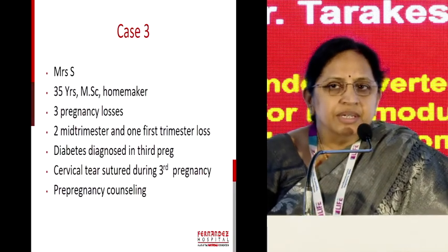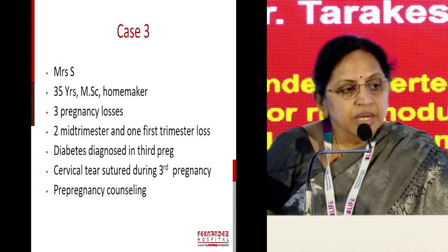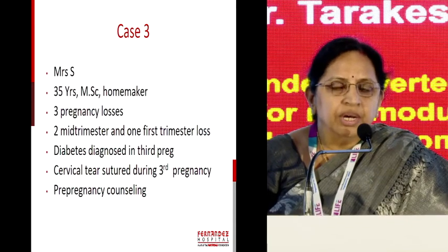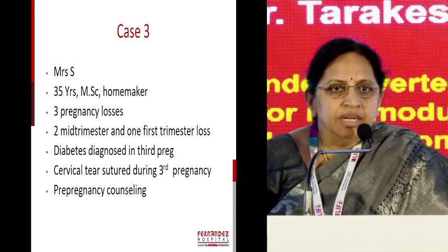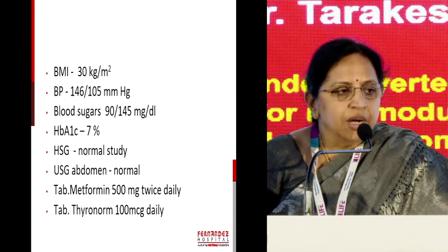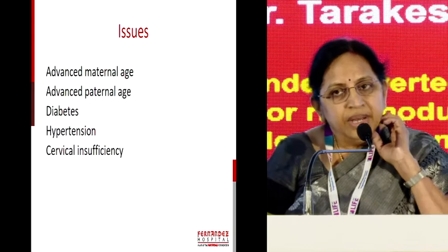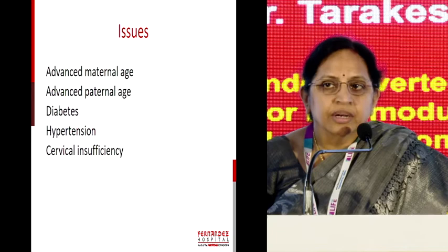The next interesting case is recurrent pregnancy losses — mid-trimester losses where there is a cervical factor — but in the second pregnancy she was diagnosed to have diabetes, and during delivery after the baby came out the placenta was retained and there was a huge cervical third-degree tear which was sutured. She came for pre-pregnancy counselling. Apart from obesity and hypertension — she is on antihypertensives and metformin — two issues were noted: advanced maternal age over 35, and advanced paternal age over 45.